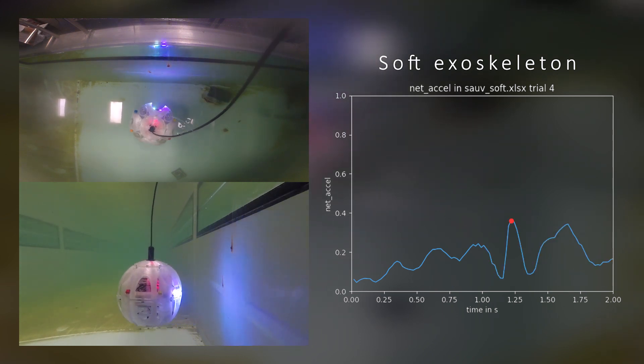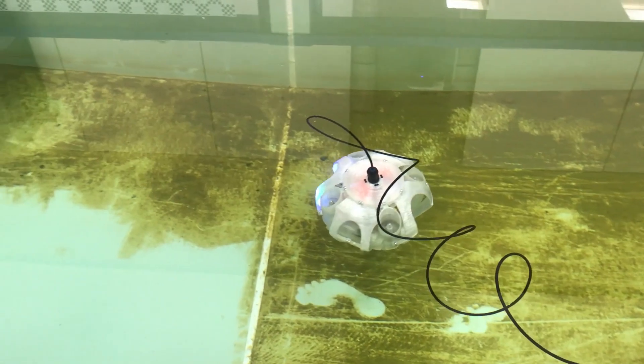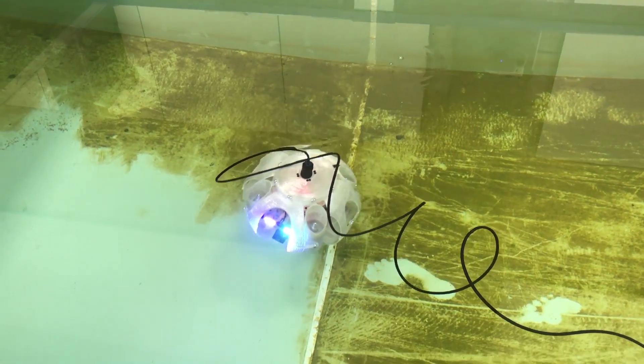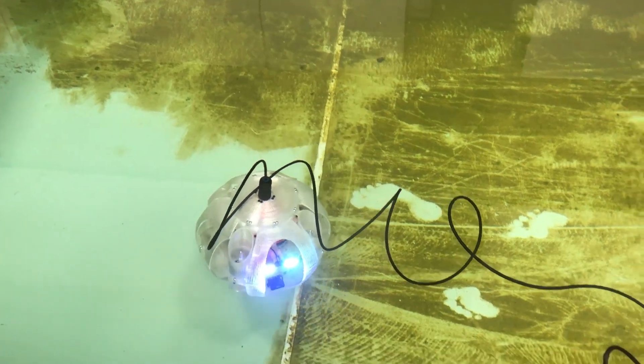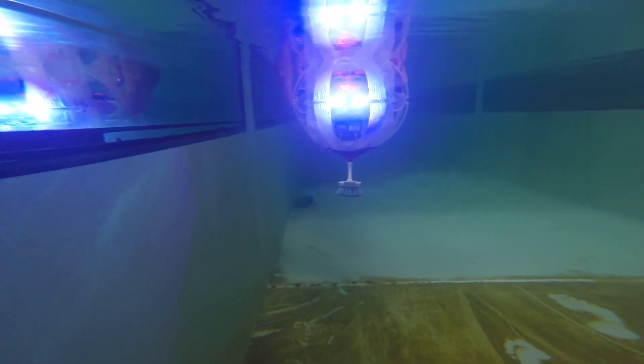Even when operating at comparably low velocities, the exerted forces resulting from an impact are reduced by 50%. As the exoskeleton does not affect the manoeuvrability of the system and has a negligible effect on its buoyancy and maximum velocity, it has proven to be a versatile solution for any type of underwater application.